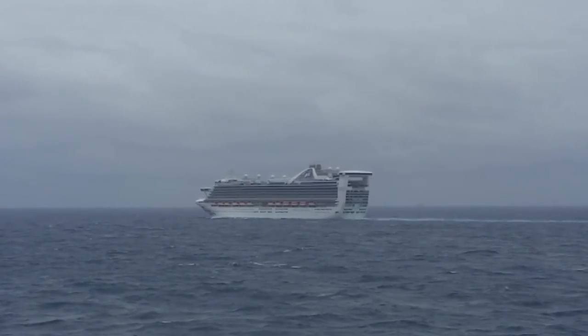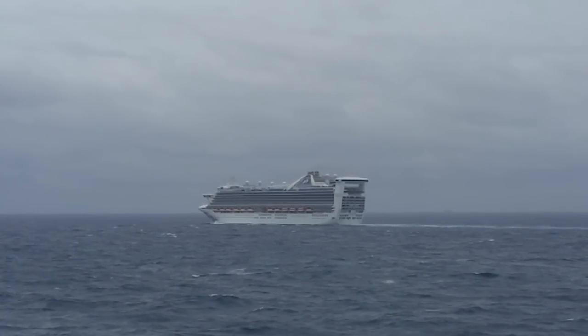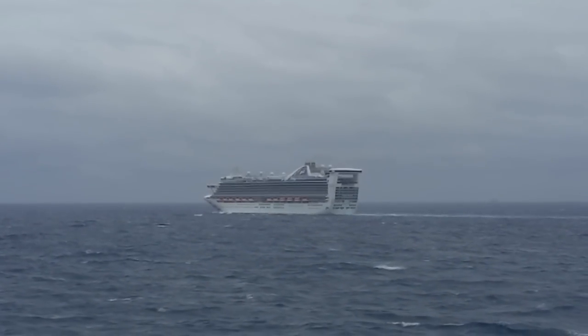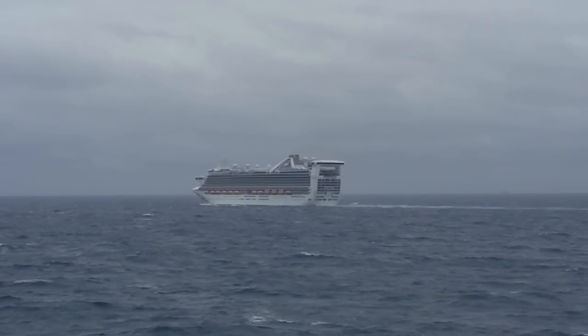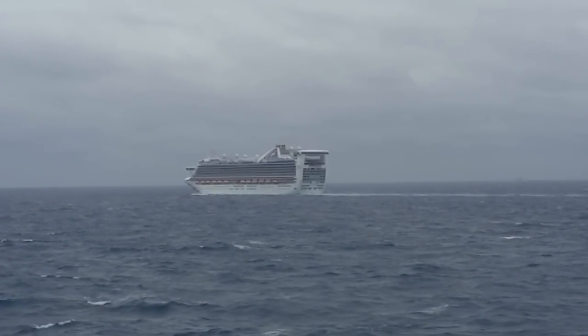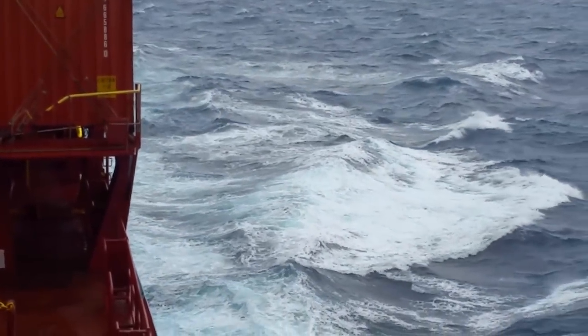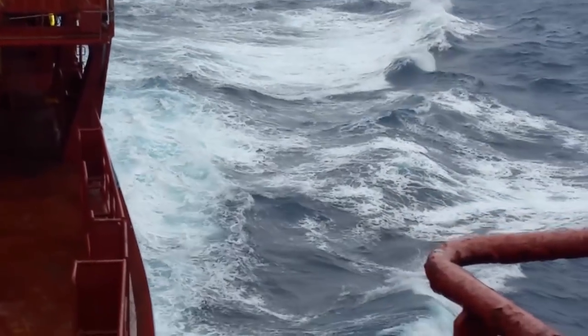Tomorrow evening we'll be arriving at approximately 1900 hours — 7 p.m. — at Port Everglades, Fort Lauderdale, Florida. We'll hang out there and have a little bit of fun. There goes a Princess Cruises ship — they just left the port as we're pulling into Fort Everglades. It's a little rainy weather today and you can see how choppy the seas are.